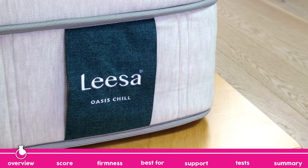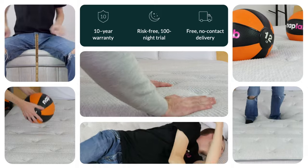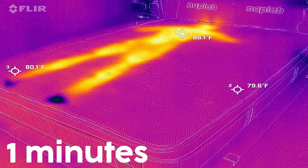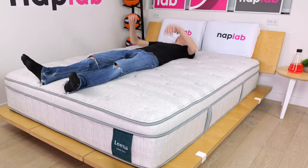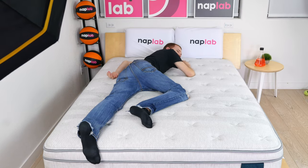Today we're testing the Leesa Oasis Chill versus our battery of 10 objective and data-driven tests, including our thermal cooling test to see just how hot this mattress gets. The focus of this model's design is all around cooling. Leesa has added multiple design features to reduce heat buildup and provide a cooler feel. Is it just marketing nonsense or do these cooling materials have a measurable impact? Let's find out.